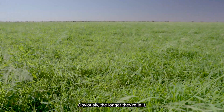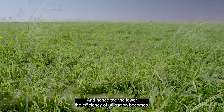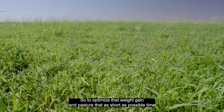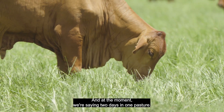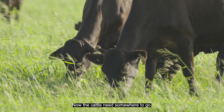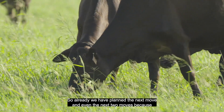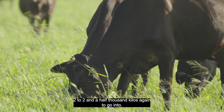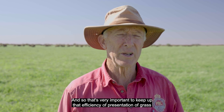We'd like a cleanly grazed pasture within two days. Obviously the longer they're in it, the more trampling there is, the more soiling with manure there is, and hence the lower the efficiency of utilisation becomes and the lower the weight gain of the cattle. So to optimise weight gain and pasture, keep grazing time as short as possible — at the moment we're saying two days in one pasture. The cattle need somewhere to go, so we've already planned the next move and even the next two moves, because we need to have that entry level of two to two and a half thousand kilos again for them to go into.